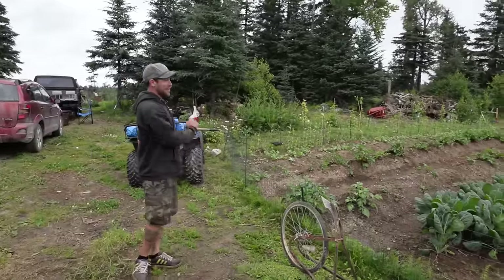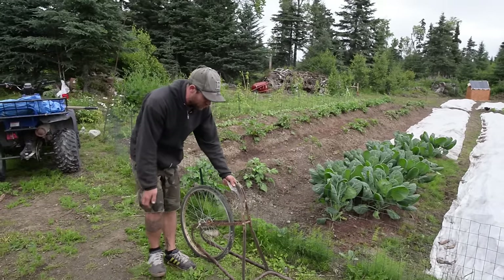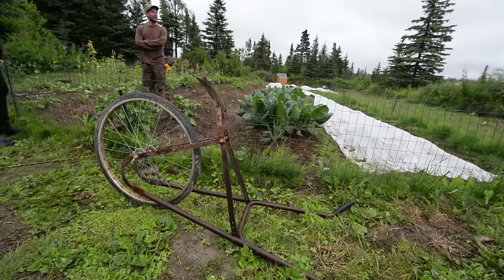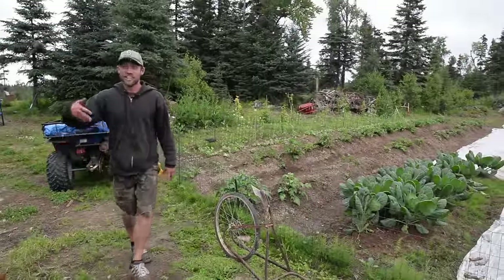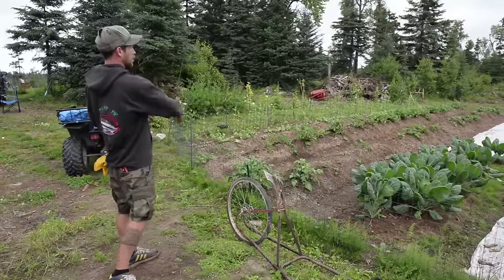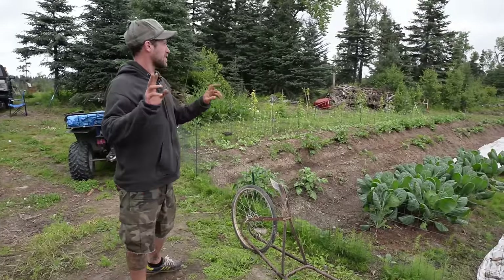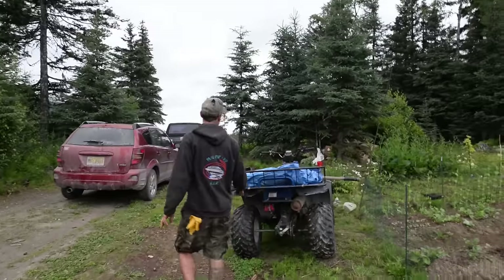We did all this work by hand. We also have this awesome tool from a thrift store in Homer — it was built by a woman's grandfather, who used it for farming for many years. When he retired from farming he gave it to us, and that's what we've used to build our beds and hoe and pretty much till the land.